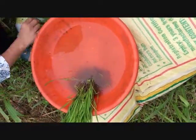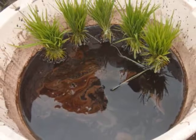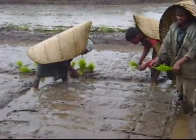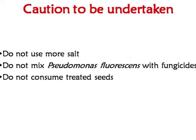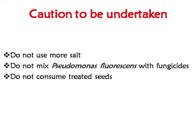Pseudomonas florins reduces diseases in the seedling stage and hence increases productivity. This method is very easy, cheap and eco-friendly. Some precautions: do not use more salt, do not use Pseudomonas florins together with other fungicides, and do not consume treated seeds.